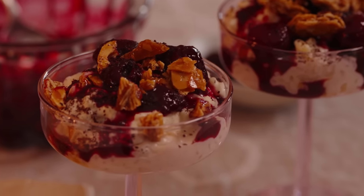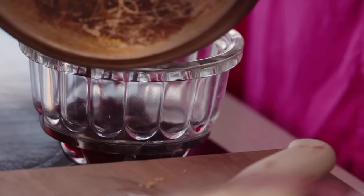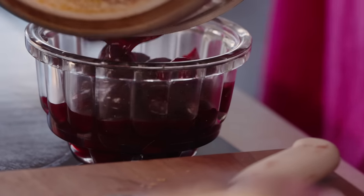We are going to make our own Ottolenghi version. I've made a salted almond brittle, and then for the cherry compote, I've added some sumac. There's actually a rice porridge song.